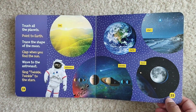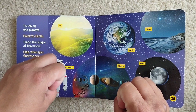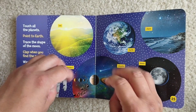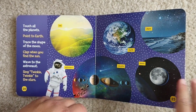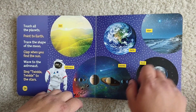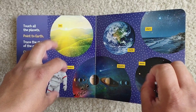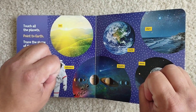Here are the stars, so let's sing. Twinkle, twinkle, little star, how I wonder what you are. Up above the sky so bright, like a diamond in the sky. Twinkle, twinkle, little star, how I wonder what you are.